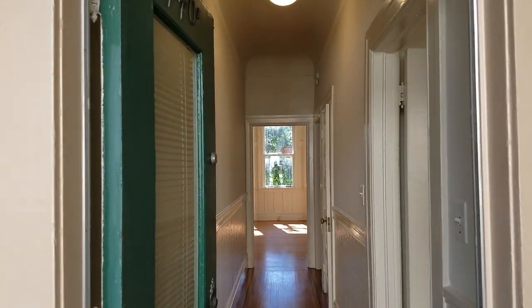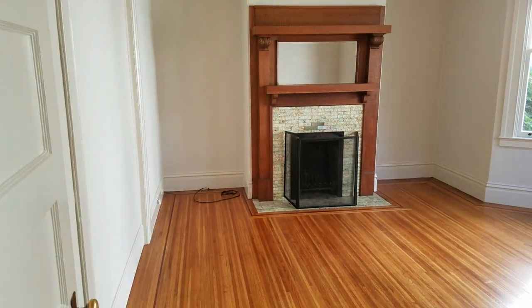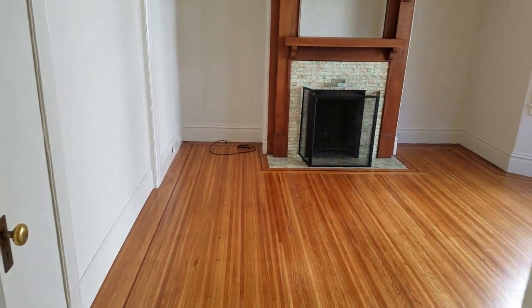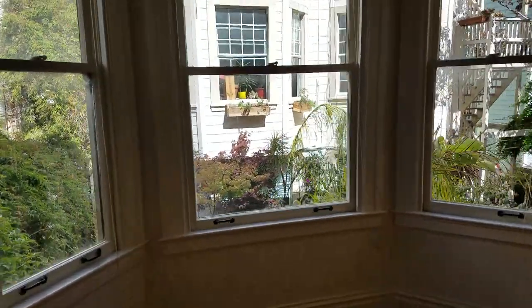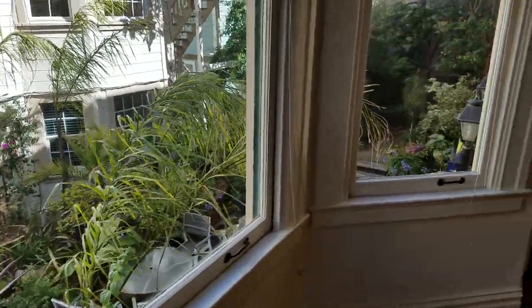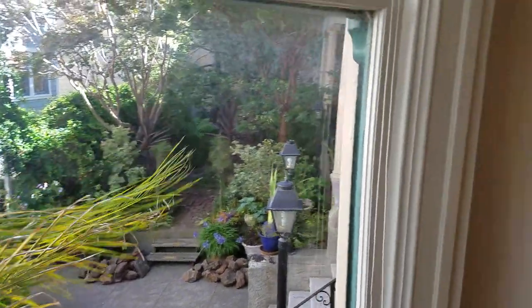Welcome to 440A Guerrero Street, an awesome two-bedroom that we just renovated with new appliances. As you can see, it is off of Guerrero Street so it's pretty quiet. This is our garden — we're actually hanging string lights and doing some gardening work.